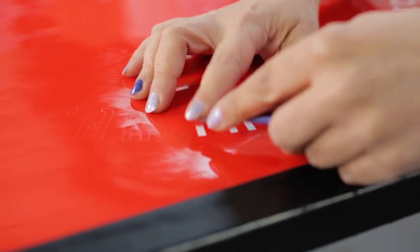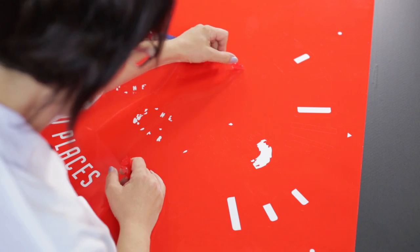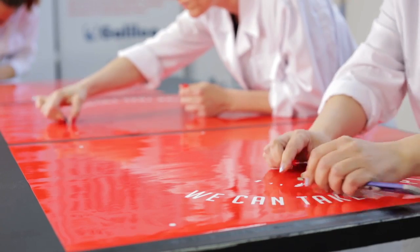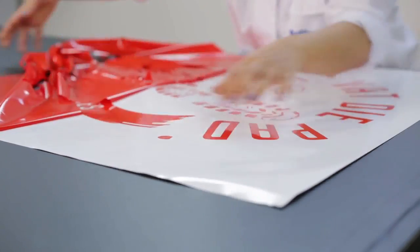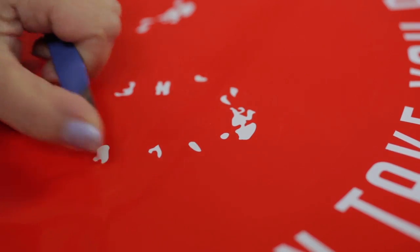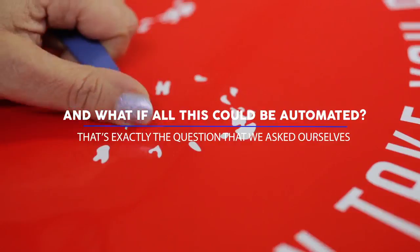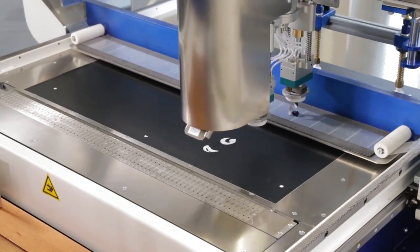Delayed deliveries, quality issues, tiredness, mistakes, and increased costs. These are all results of manual weeding, that is, removal of waste in adhesive films. And what if all this could be automated? That's exactly the question we asked ourselves. The Galileo Weeding Machine was our answer.